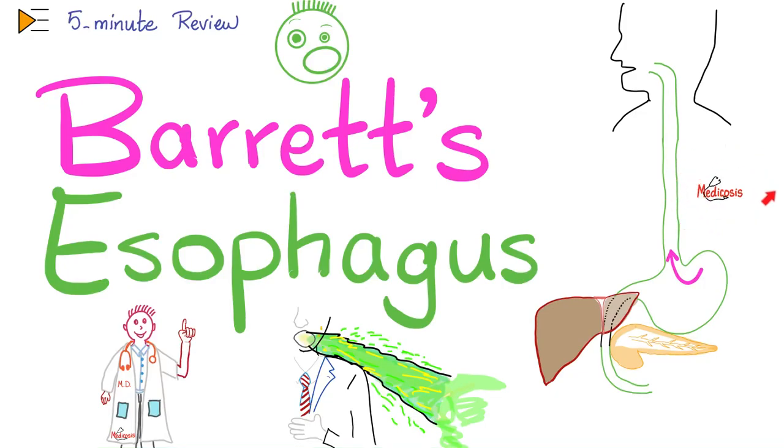What up, beautiful people? How is everything going? This is Medicosis Perfectionatus, where medicine makes perfect sense. We continue our 5-minute review playlist. In previous videos, we have talked about neonatal conjunctivitis, cerebral palsy, and transient tachypnea of the newborn. Today, it's time to talk about Barrett's esophagus.